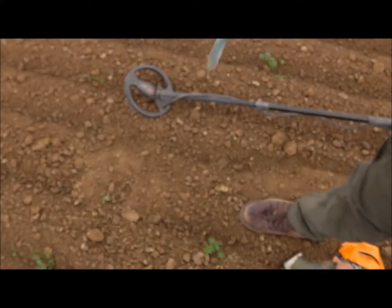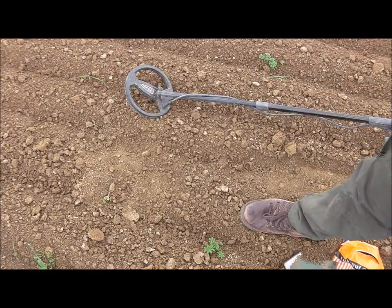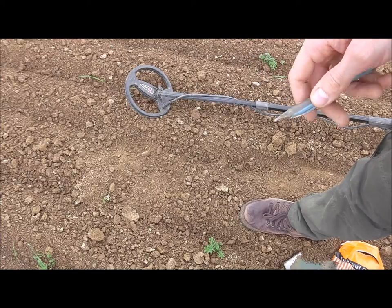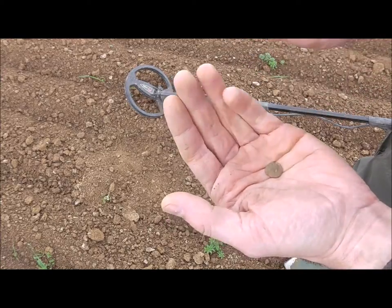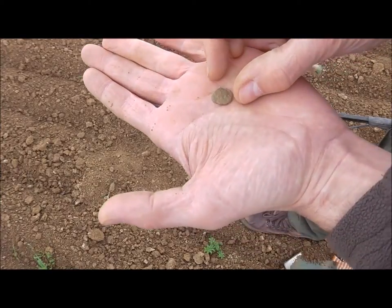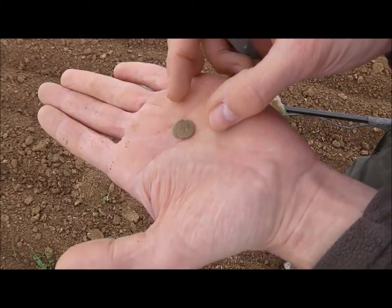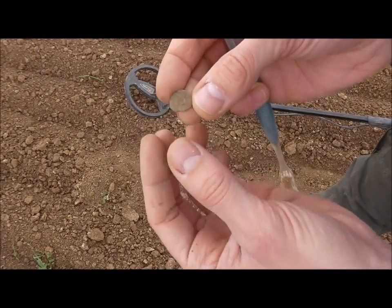The condition of the field right now is perfect. Can you see these lines here? It's perfect to orientate on them so you have a good overlap and can detect well. The soil is very flat and moist, and that's why I have very good detecting conditions right now. Beautiful.